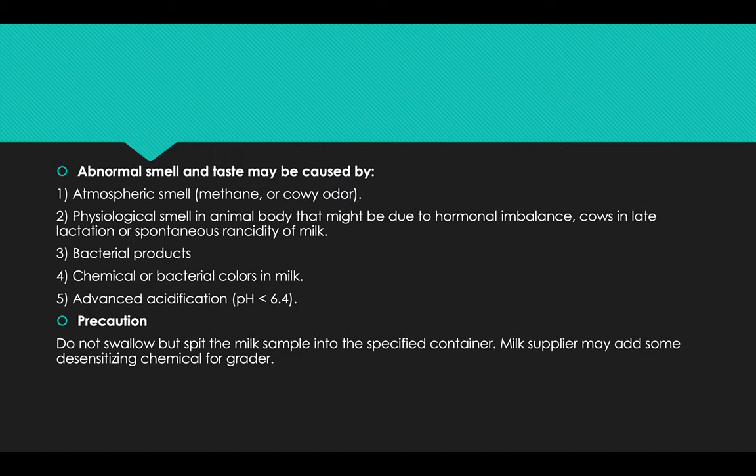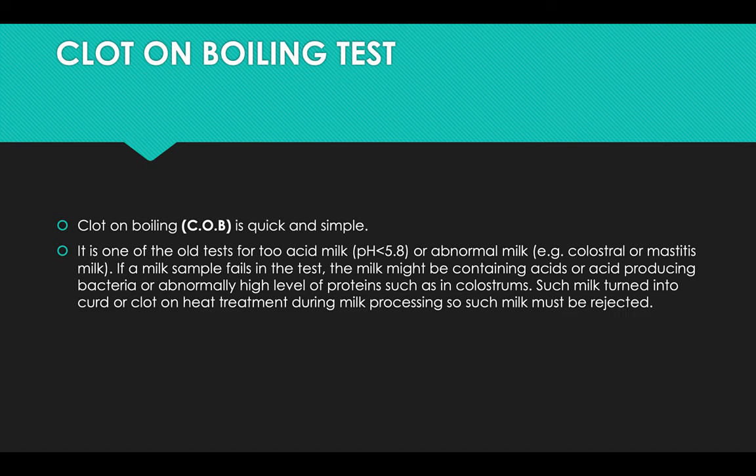Abnormal smell or taste may be caused by atmospheric smell such as methane or cow odor. Physiological smell from the animal body might be due to hormonal imbalance, the cow being in late lactation, or spontaneous rancidity of milk, bacterial products, or chemical or bacterial colors in milk. For advanced testing, do not swallow but spread the milk sample into a specified container.